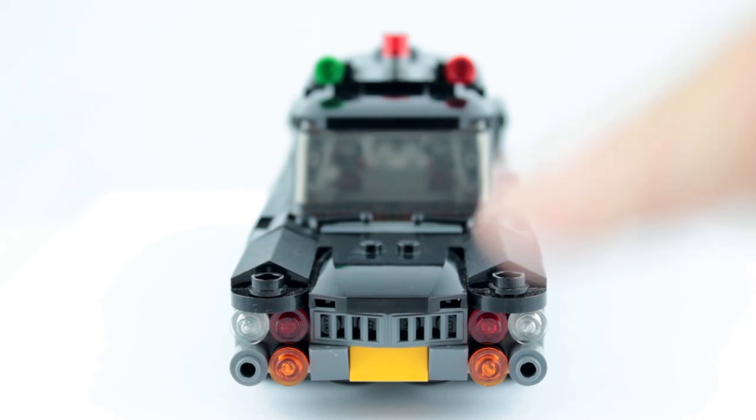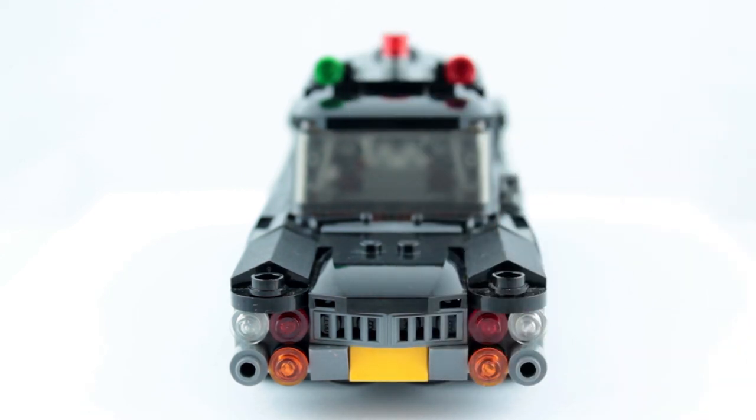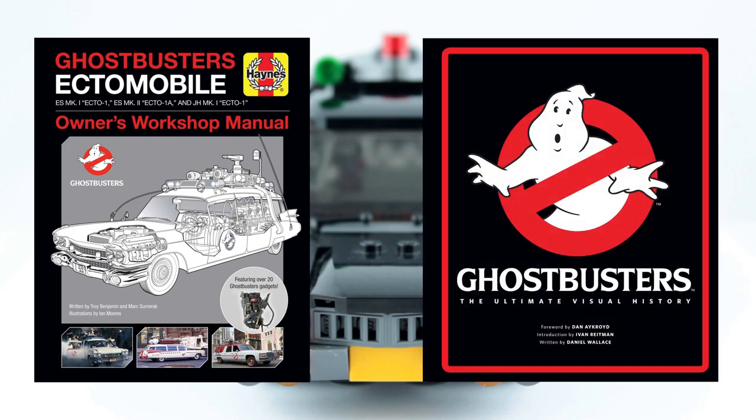One thing that bugged me about my creation was the lack of a proper license plate. Obviously when Ray first bought the car it wasn't called Ecto-1, but I had been unable to discover the original license plate number. It's impossible to make out in the movie itself and there was no mention of it in either the Ectomobile Owner's Workshop Manual or the Ghostbusters Visual History books.